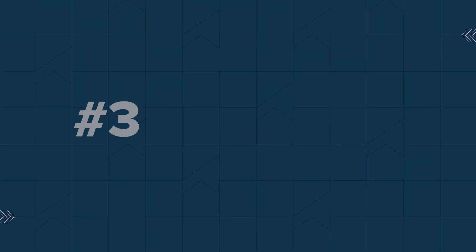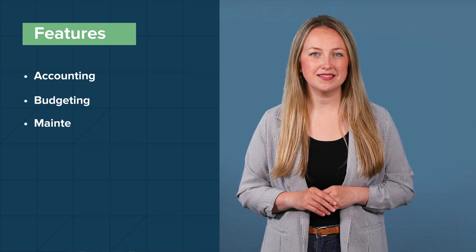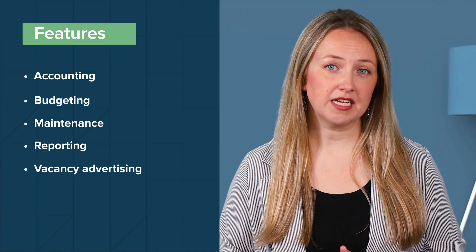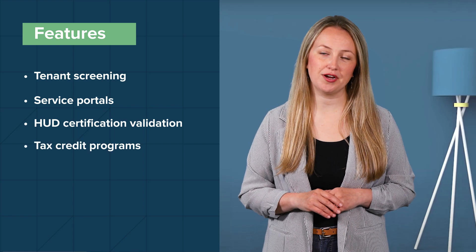On to number three: Resmin. Resmin is a property management software for owners, operators, and investors in the multifamily and affordable housing marketplace. They provide a suite of marketing and investor management tools to help grow your multifamily business. Resmin has a wide selection of accounting, budgeting, maintenance, and reporting features specific to multifamily properties. The software includes vacancy advertising, tenant screening, service portals, and more. For affordable housing specifically, Resmin includes a suite of compliance tools that include HUD certification validation and tax credit programs. Currently there's no pricing information available — you'll have to contact their sales team to receive a custom quote.